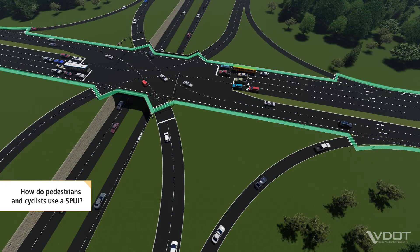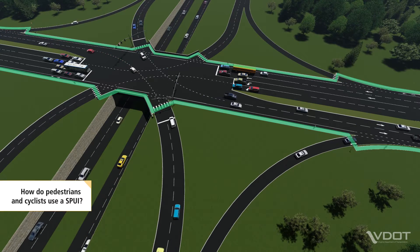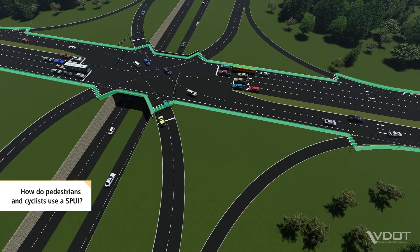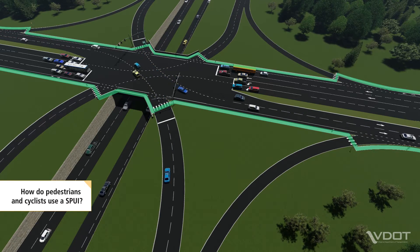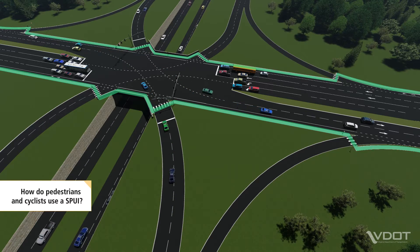Pedestrians use marked crosswalks to safely cross the freeway ramps. For pedestrian safety reasons, crosswalks are not provided across the arterial at a SPUI. To safely cross the arterial, pedestrians should use the nearest marked crosswalk, which may be provided at an adjacent signalized intersection.